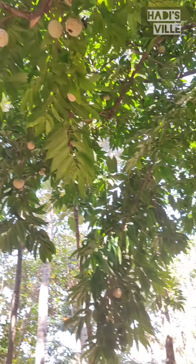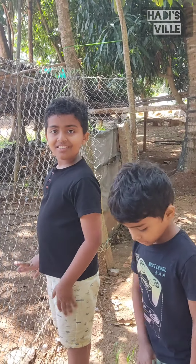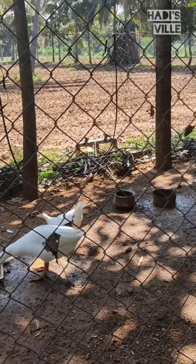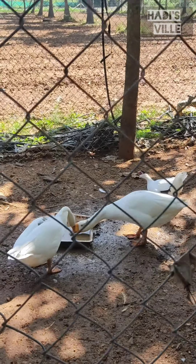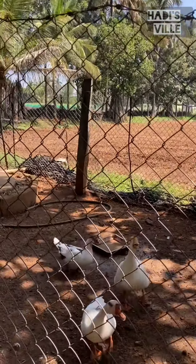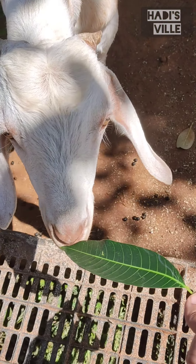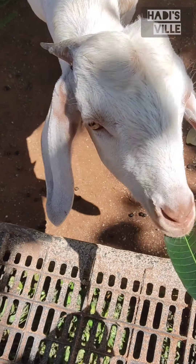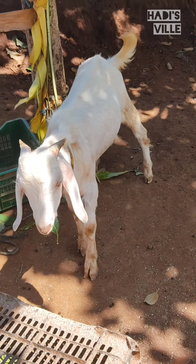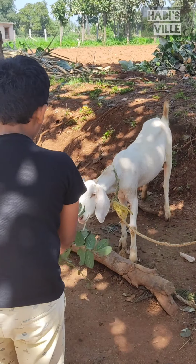Seems like the custard apples are almost ready to be harvested. Look at those cute little birdies. I got a chance to feed these goats. I should say that this farmhouse is really the GOAT — the greatest of all time.